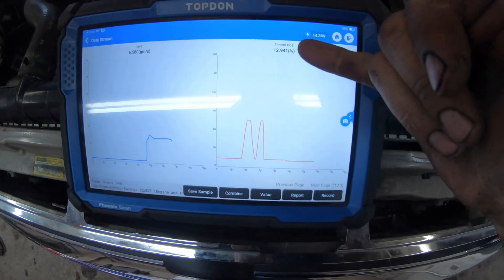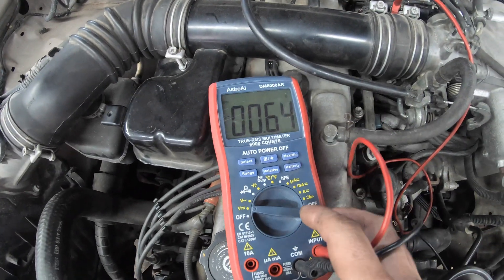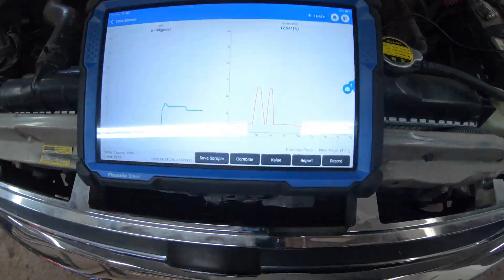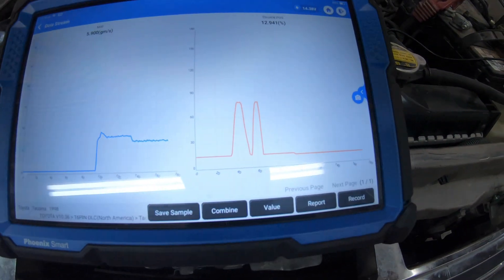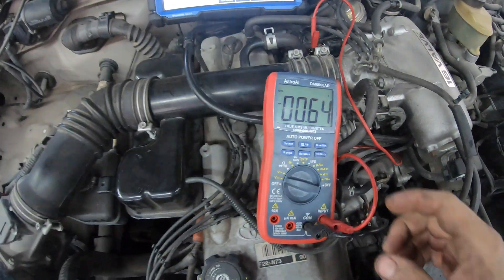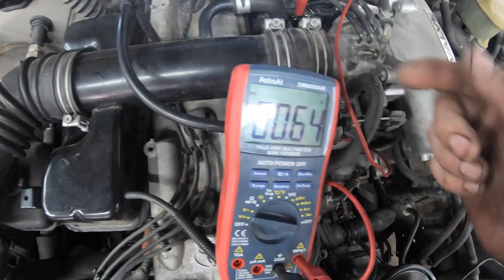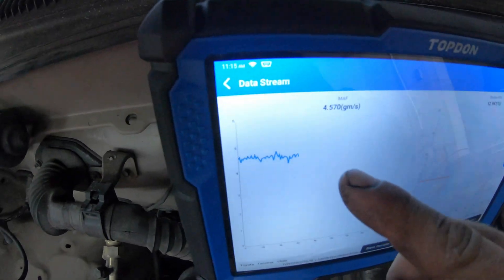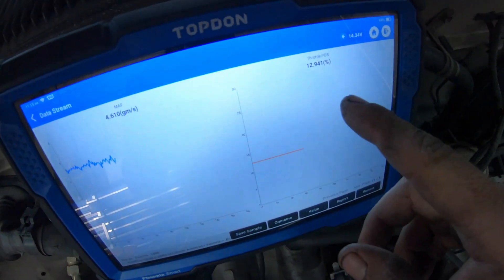Right now at idle we're sitting at 12.9% throttle position and 0.64 volts on the signal wire going to the computer from the yellow wire. Let's let it run and see if anything changes. Still 0.64 volts on the signal wire. Mass airflow is at 4.5 grams. Throttle position still at 12.9%.